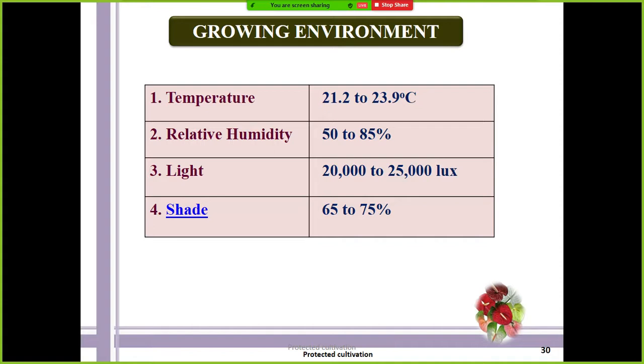For the typical growing environment of anthurium, the ideal temperature is 21 to 23 degrees Celsius. Humidity of 50 to 80 percent is ideal. With respect to light, 20,000 to 25,000 lux is required — lux is the unit of measurement of light. With respect to shade, it varies by climate: usually 70 to 80 percent or 60 to 70 percent is ideal.